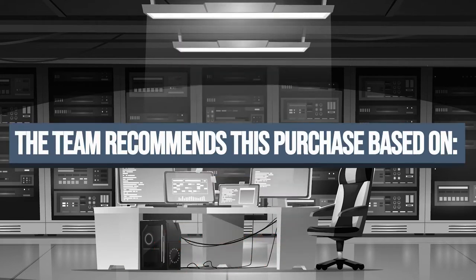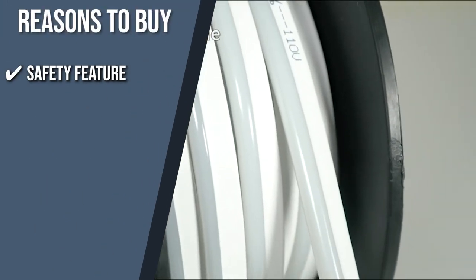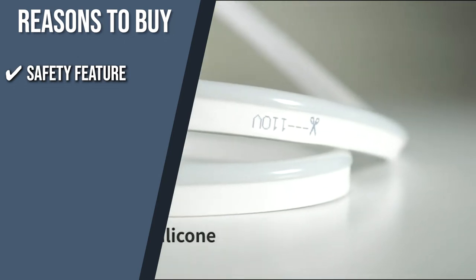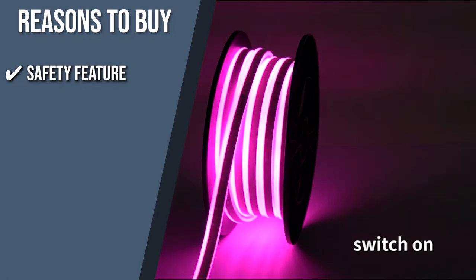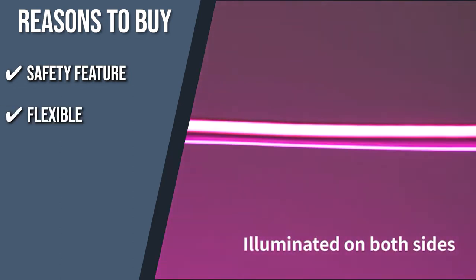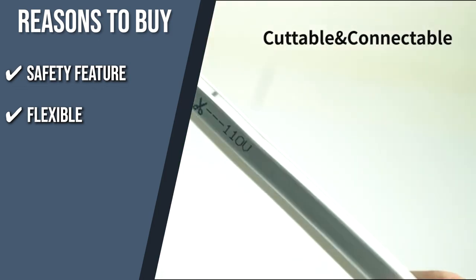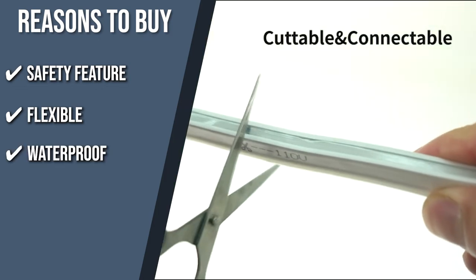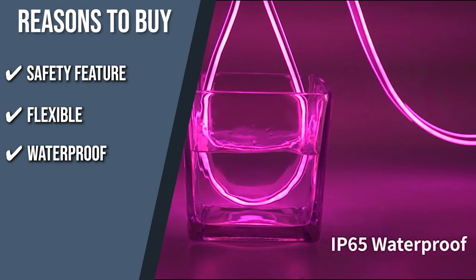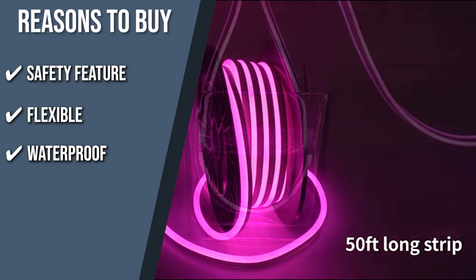The team recommends this purchase based on the following. Safety feature: its power plug comes with two fuses, so you won't need to worry about the risk of short circuits. Additionally, there is a spare power plug for easy replacement any time the power supply is damaged. Flexible: the rope light is flexible to perfectly fit the space being decorated, but be sure not to stretch or twist the rope light as this will damage it. Waterproof: just like the first few brands, this one also comes with a waterproof coating and is rated IP65, making it one of the best choices for both indoor and outdoor decoration.